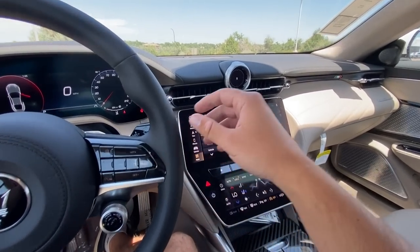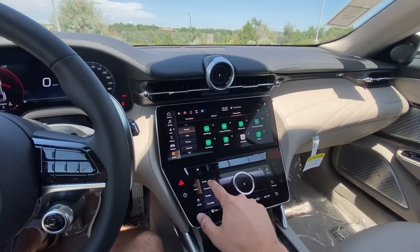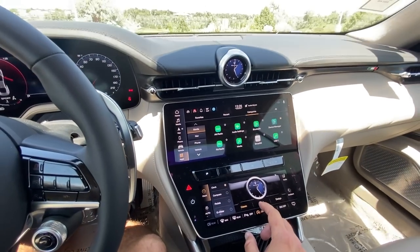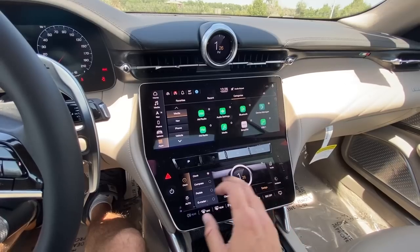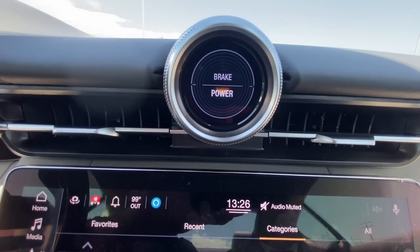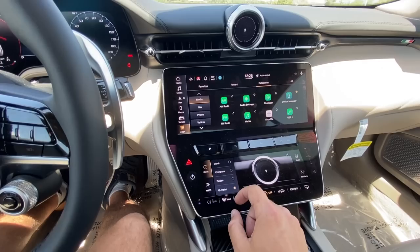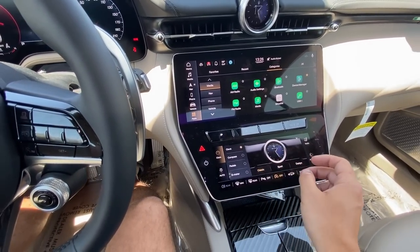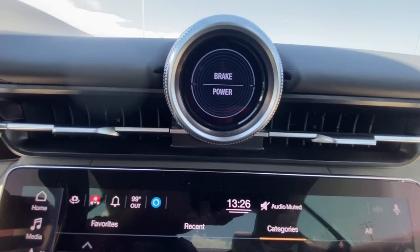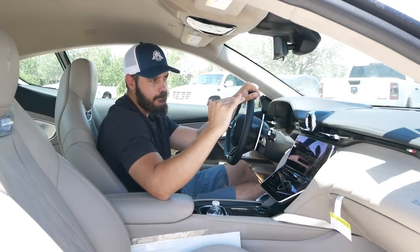Moving through the interior from top to bottom: up top we have the same beautiful clock as in the Grecale — it's actually digital and you can change it. You have three versions: classic, which I'd always pick because it looks fantastic; the Maserati logo font as a background; a sport watch option; and a minimalistic digital design. You can also switch to a compass, a pedal-pressure graph, or a G-meter for track and mountain road use.